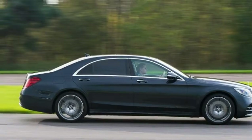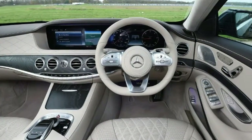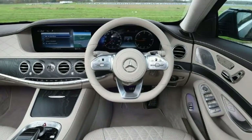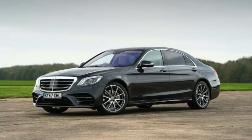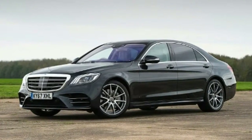This new Mercedes S-Class is an update of its predecessor, and it's had a thorough revamp with a new engine and much more technology in the cabin. The facelift will help it to take on the BMW 7 Series, a car that is similarly laden with the latest technology. These two luxury rivals have been battling it out for decades, but which will come out on top this time?